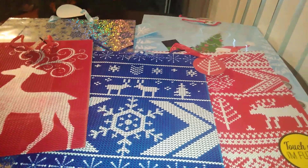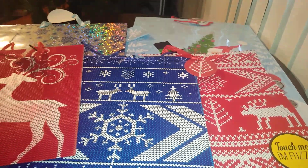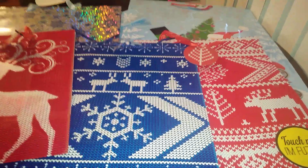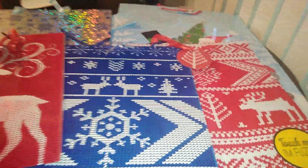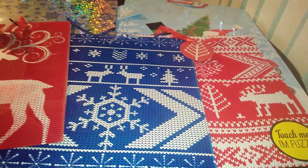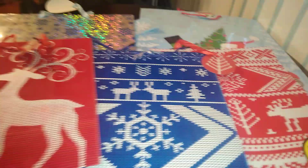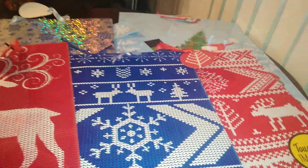I am not a thrifter or avid couponer and I catch sales only by chance, so I have to make those little dollars stretch. I'm very selective about what I get. When I find a great deal I tend to get it because I know my style and taste — it very rarely changes. I always try to have a stockpile of stuff on hand because impulse last-minute shopping can be costly.